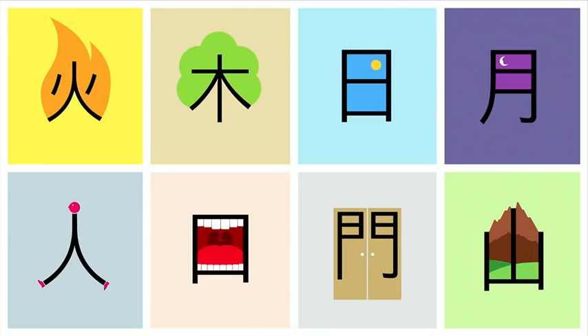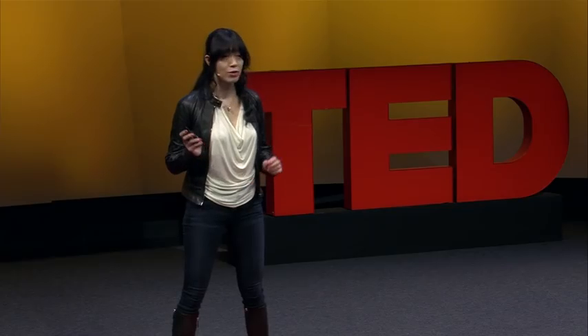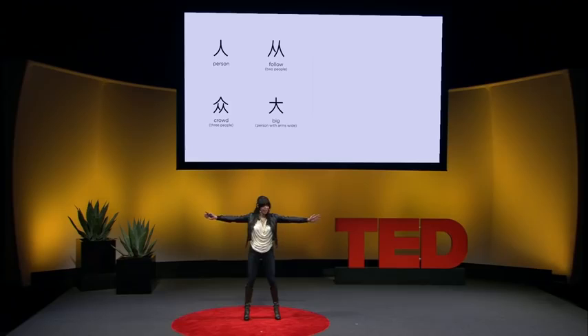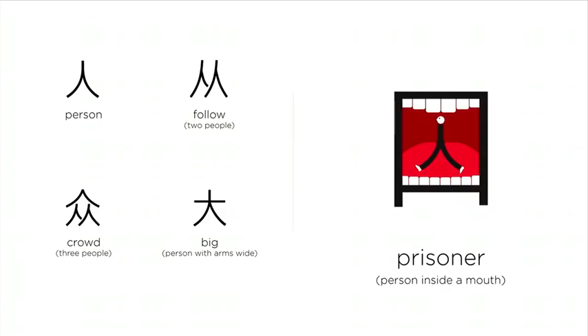A person — if someone walks behind, then it means to follow. As the old saying goes, two is company, three is a crowd. If a person stretches their arms wide, this person is saying, 'It was this big.' The person inside the mouth — the person is trapped, he's a prisoner, just like Jonah inside the whale.